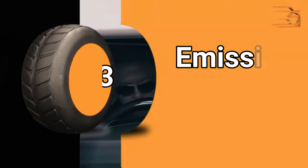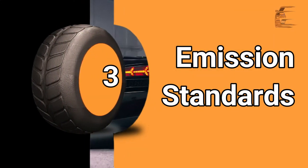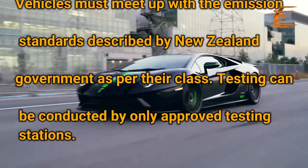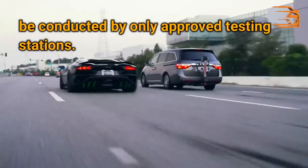Emission Standards: Vehicles must meet the emission standards described by the New Zealand government as per their class. Testing can be conducted by only approved testing stations.